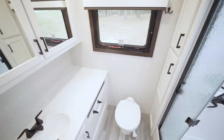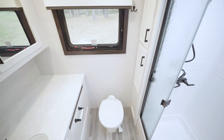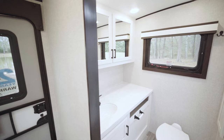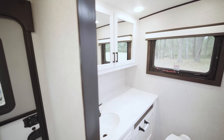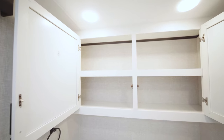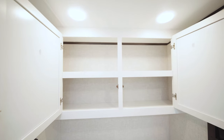I want to get started with the bathroom since it's behind me and in the back of the coach. There is so much counter space and storage back here. If you're the type of person that really needs bathroom time in the morning, this is the way to go.